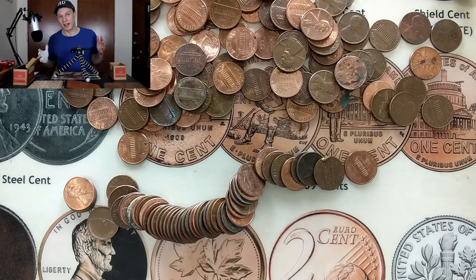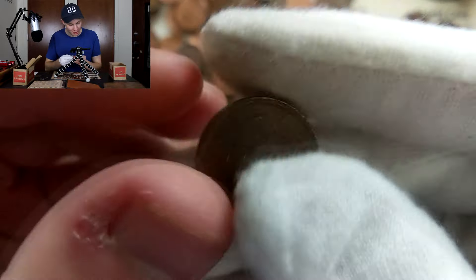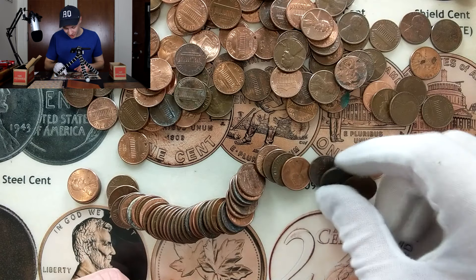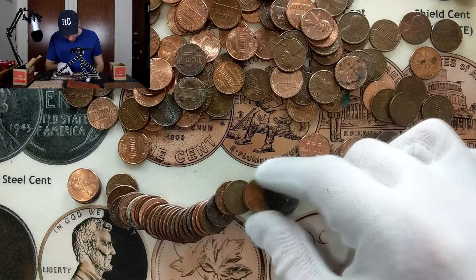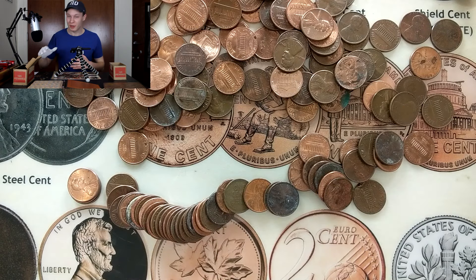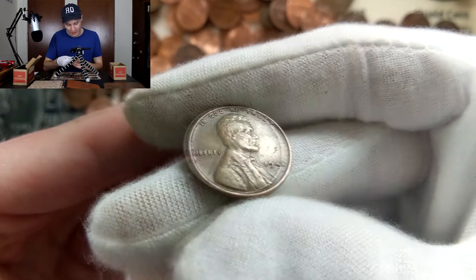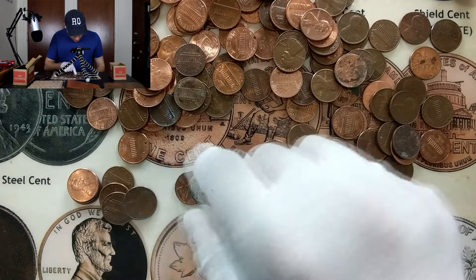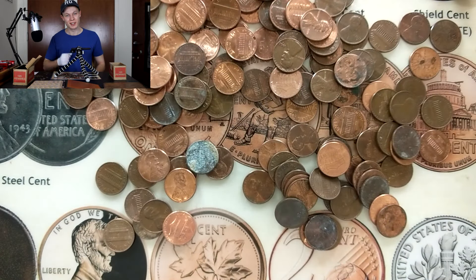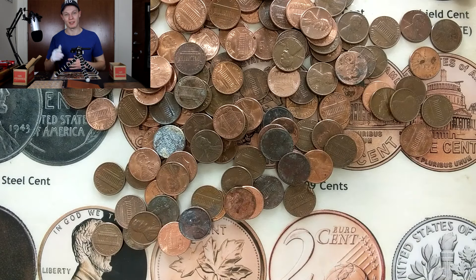I had to stop on this roll because I think we just set a new Quinn's Coins channel record. I saw on one end a Canadian bird cent, but then - not one but two! Look at this guys - another bird cent on the other end of the roll, and we're not even through the roll yet. That totals three in the box so far. If we can get up to four, that is a new channel record. We did get another wheat in here - 1941, a pretty common date.